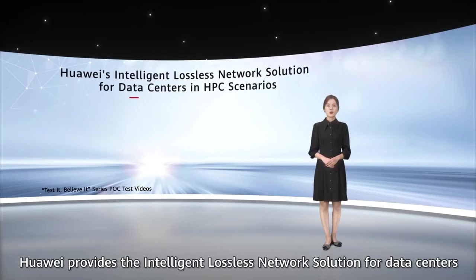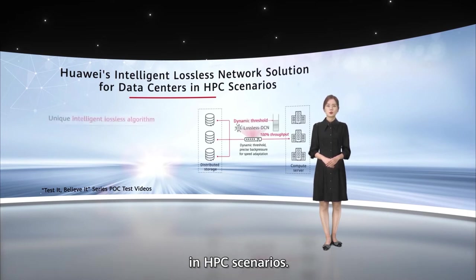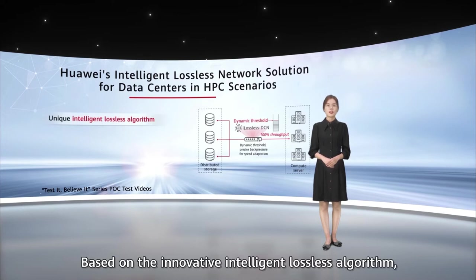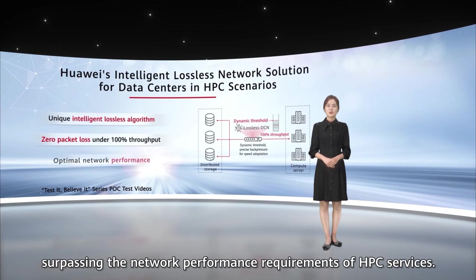Huawei provides the Intelligent Lossless Network solution for data centers in HPC scenarios. Based on the innovative Intelligent Lossless Algorithm, the solution implements zero packet loss at 100% throughput, surpassing the network performance requirements of HPC services.